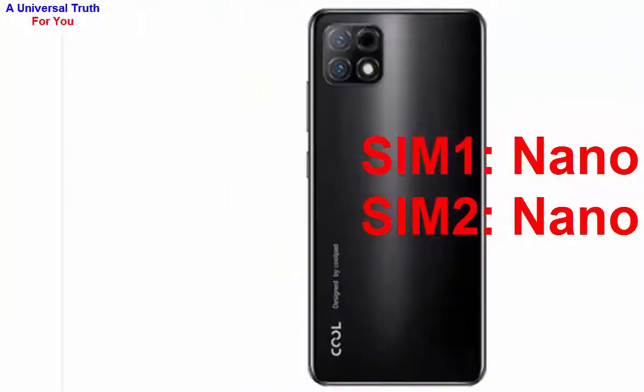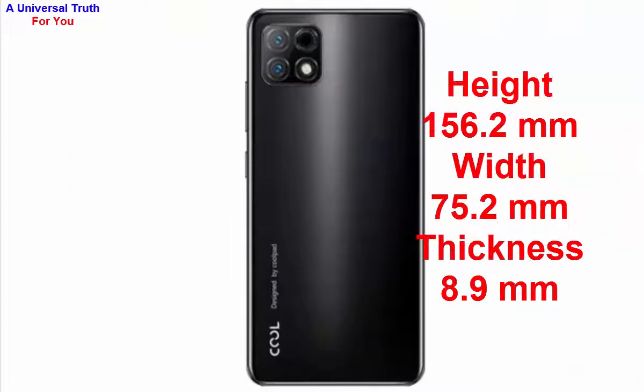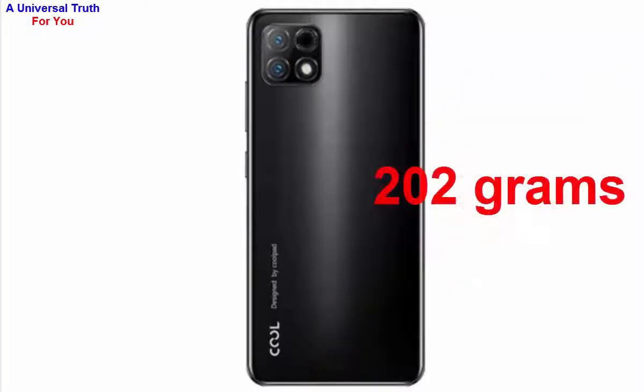Now let's go for its dimensions. The height of this smartphone is 156.2 mm, width is 75.2 mm, thickness is 8.9 mm, and the weight of this smartphone is 202 grams.